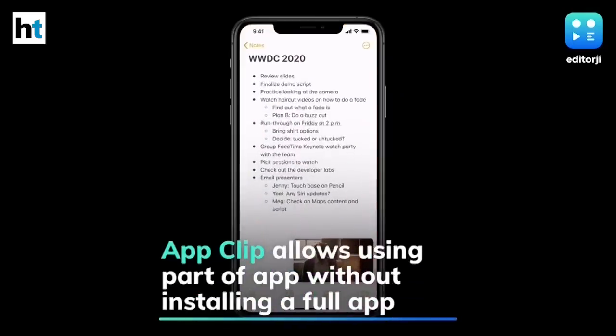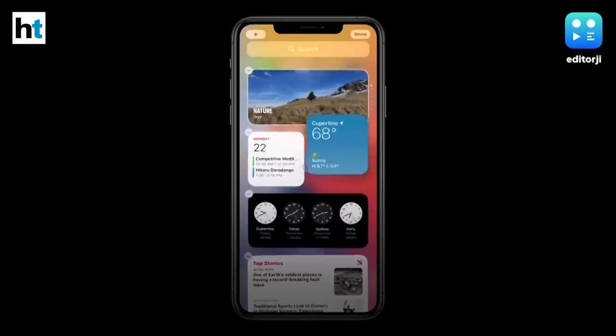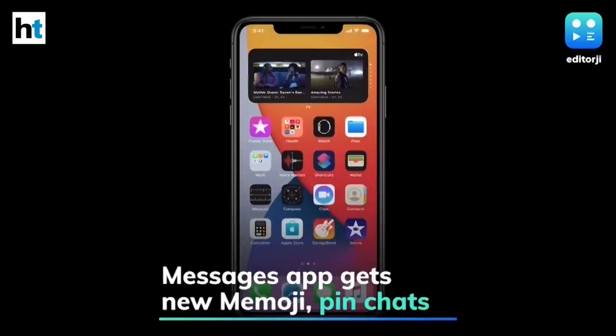Apple has introduced App Clips, a speedy card-based snippet of apps that lets users access small parts of apps without requiring the installation of a full application.